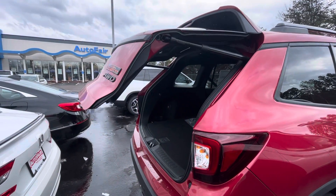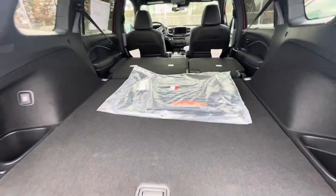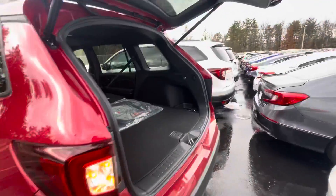As you can see here, you've got a power lift tailgate — if you press the button on the key fob it actually just opens right up for you. As you can see, you've got tons of room in the back here. These seats do fold up and down, which I will show you in just a moment.